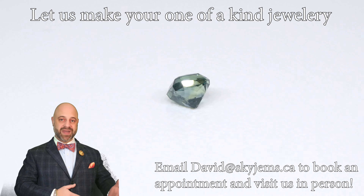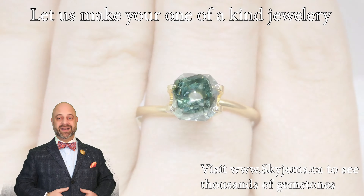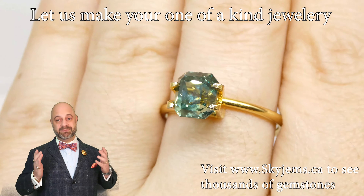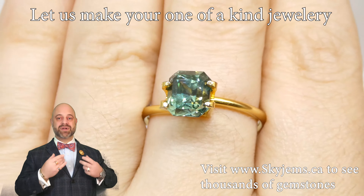If you are in the Toronto area or you're going to be in the Toronto area, please reach out, book an appointment, come on in, have a look at this and whatever else you're interested in — because gems are best viewed in person. Until you see a gem in person, you don't really understand it.